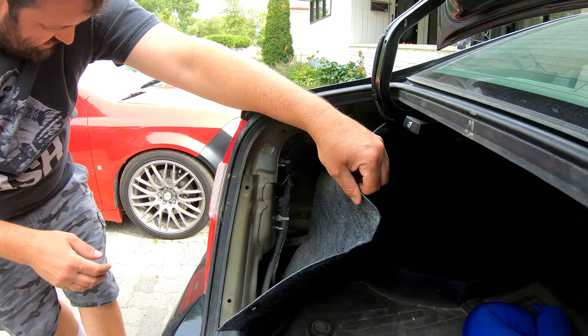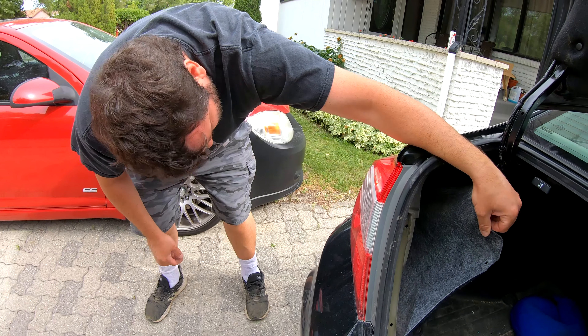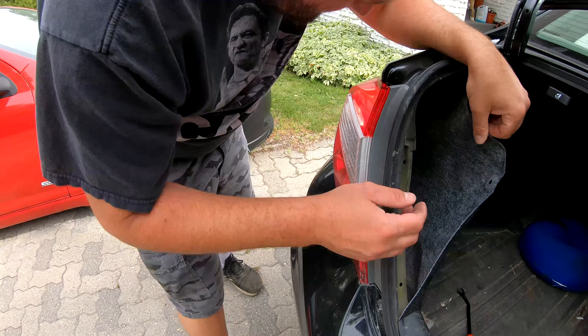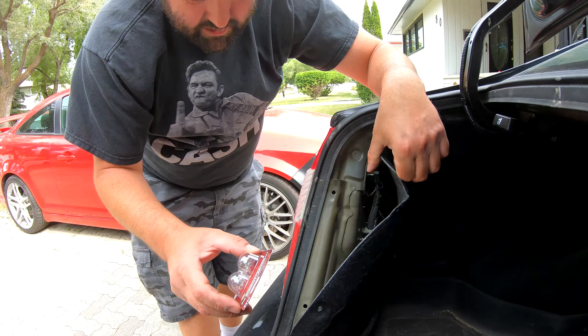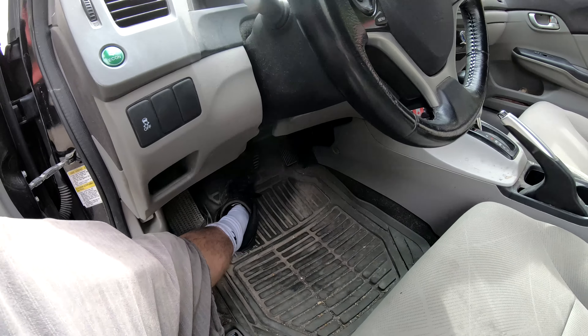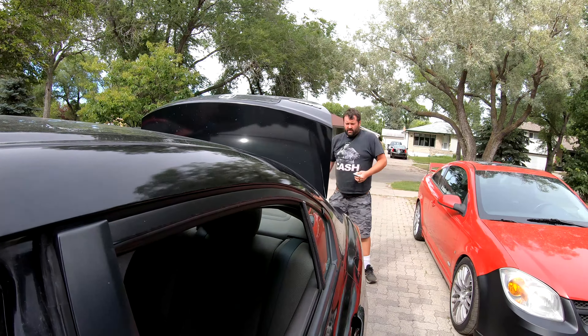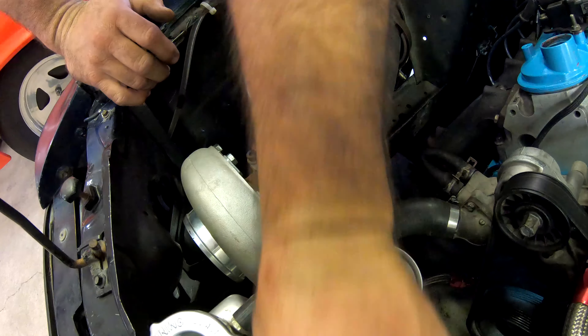Oh, this is the kind of content everyone's been dying for — changing a tail light on the Civic. You guys have been screaming for it. That looks burnt. I think it was just the brake light.